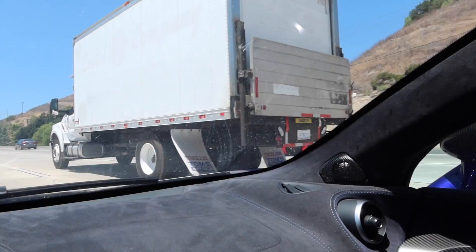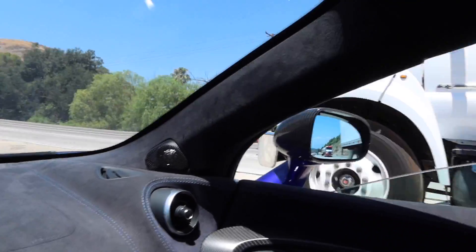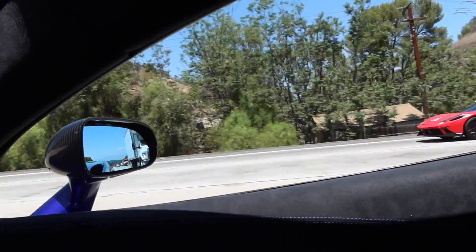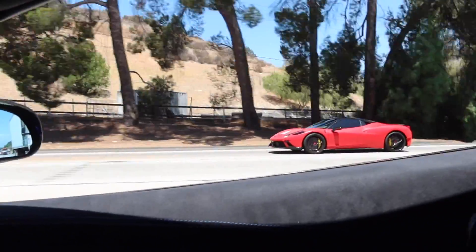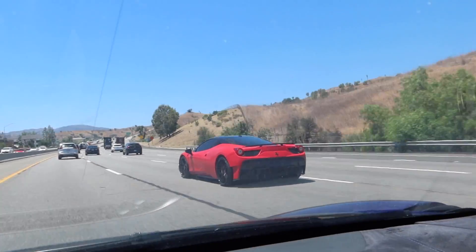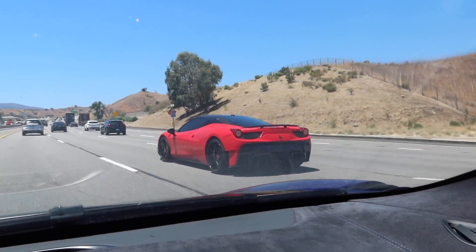Check out this 458 pulling up — oh, that thing sounds good. Check out the rear diffuser on that thing, that is wild.